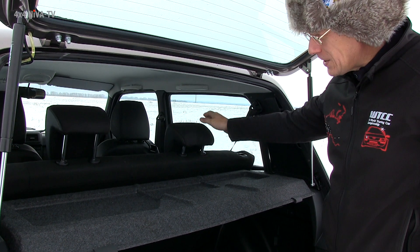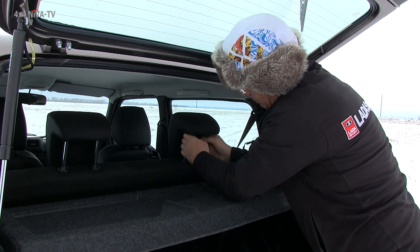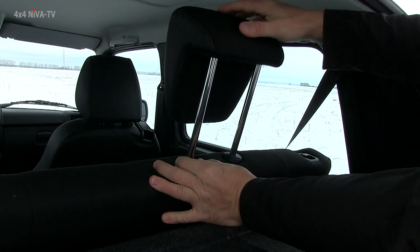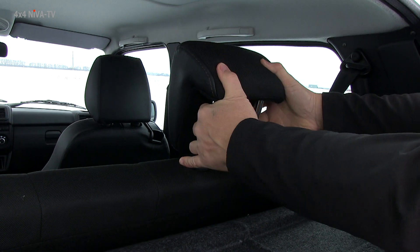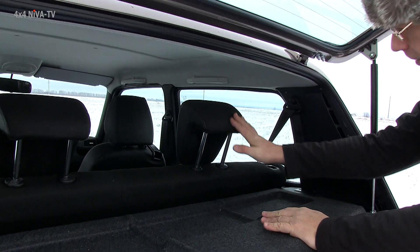Заднее пассажирское сиденье оснащено двумя подголовниками — можно поднять. Здесь фиксатор сработал. Соответственно, сейчас мы не сможем его опустить, поэтому надо нажать фиксатор, и так плавненько оно пойдет вниз. Так он туго идет, но, наверное, так и положено. То есть, можно подрост отрегулировать человека.